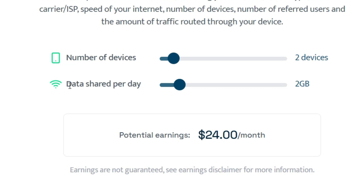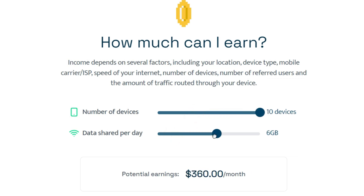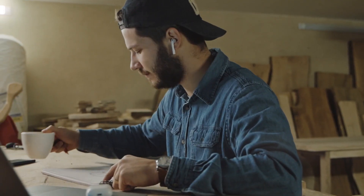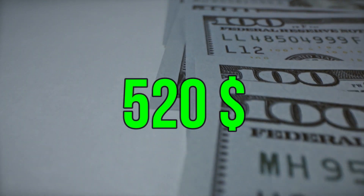Here you have the number of devices and data shared per day to calculate your potential income. For example, if you have four devices and let them use two gigabytes of your data, you will earn about $48 per month. If you have 10 devices and let them use six gigabytes of data per day, you will earn $360 per month. And if you choose 10 devices with 10 gigabytes, you will be paid $600 per month. They say this is an estimated monthly earning, and based on my experience they would pay you roughly around $520, which is also quite a good amount.